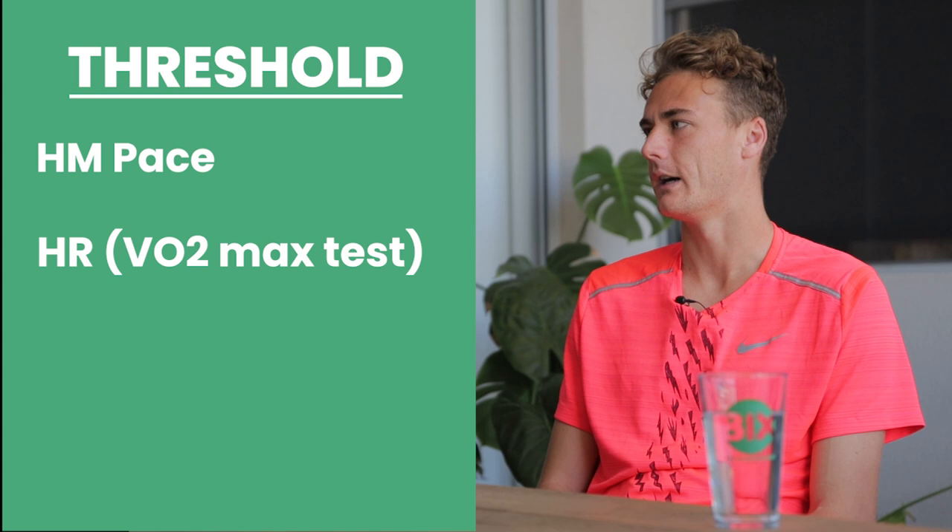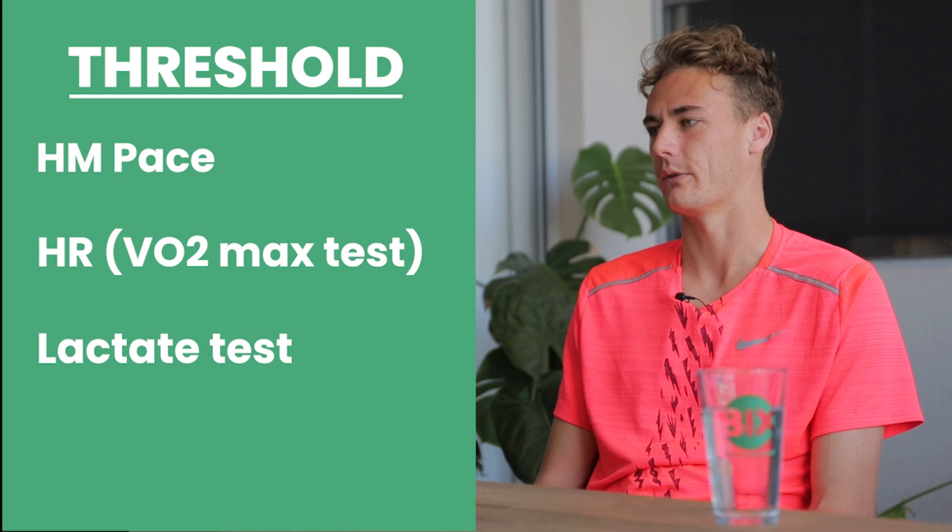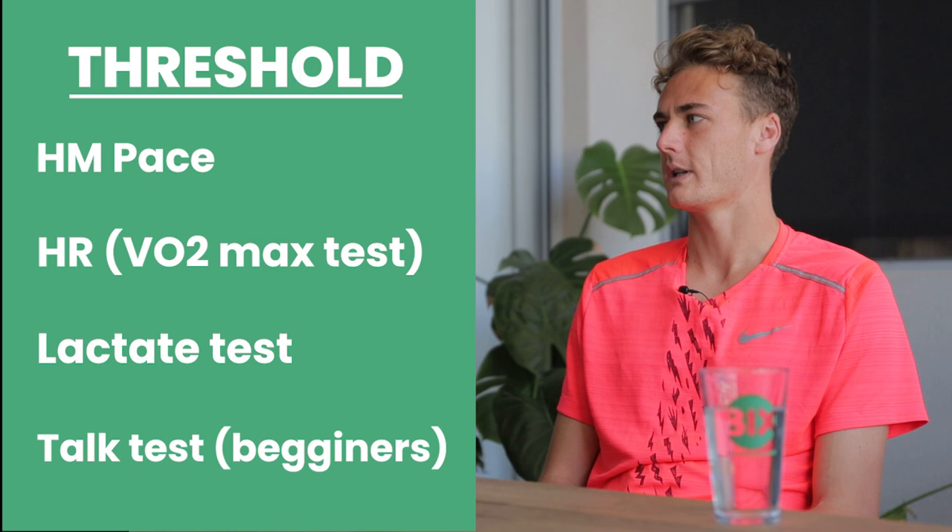There are heaps of ways you can do it. You can do it off heart rate if you get your VO2 max tested. You can do it off lactate testing — you want to keep it under 4 millimoles. There's a bunch of ways you can do it, but for beginners the talk test — stick to that. That's a pretty easy one.